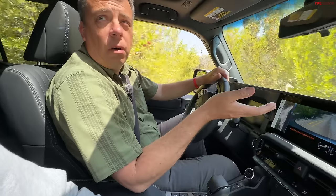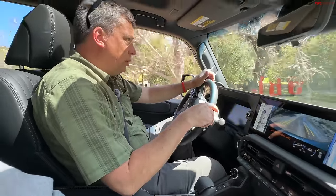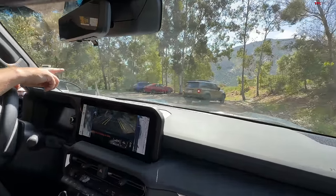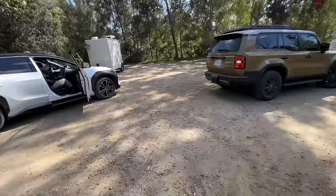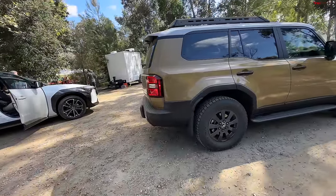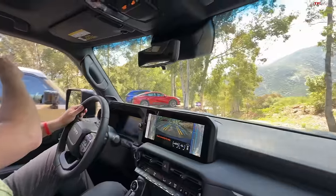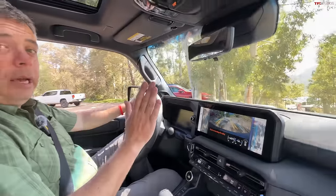We're speculating whether there will be a TRD version of the Land Cruiser — though that might be too competitive with the 4Runner TRD Pro and the Trail Hunter 4Runner. I'd wager that in a year or two there will be a more off-road-worthy Trail Hunter version of this. And look at this other Land Cruiser wearing Toyo Open Country A/T tires — that's the tire I'd prefer.